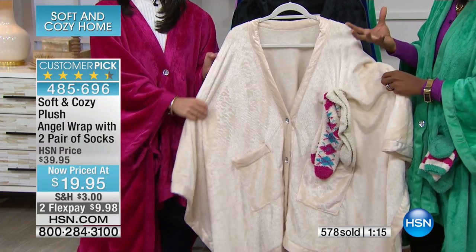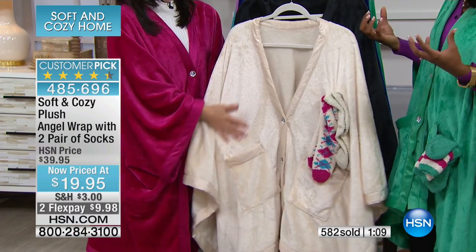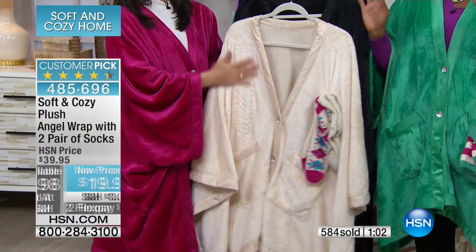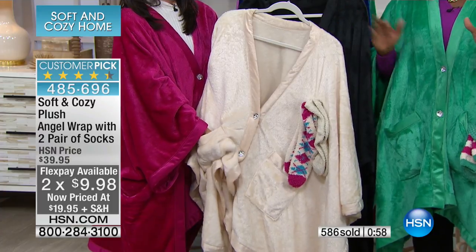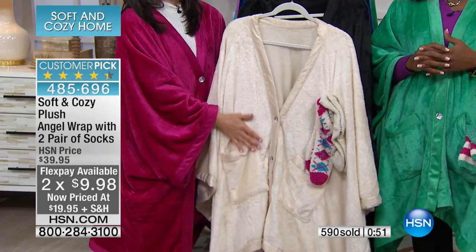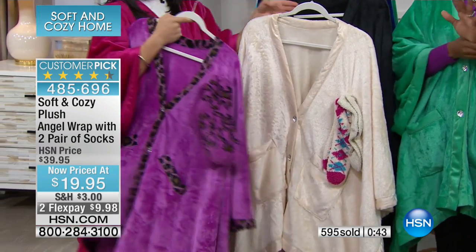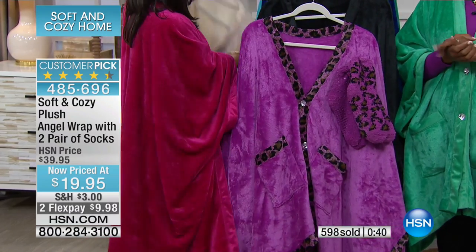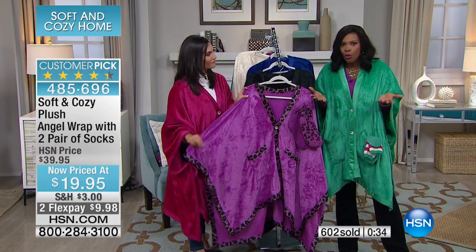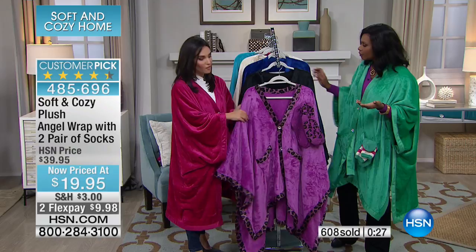Baby clothes are so soft — you pick them up and snuggle them and they feel so good. But when we grow up, all our clothes get hard. Why don't they make this for adults? We have — it's here. Our clock is quickly running down — we're down to our last 60 seconds or so, but you can continue to order these. They're half price at $19.95. Our regular price was $40. Several of the colors are already gone, so do it while we still have the colors we do have.